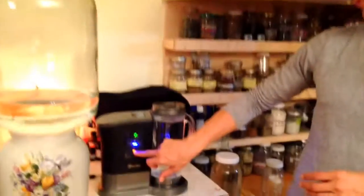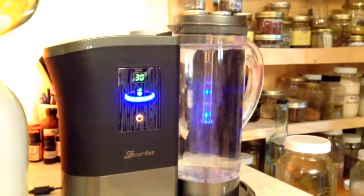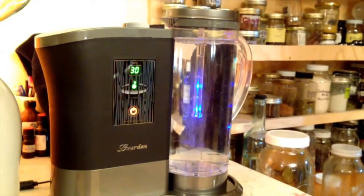Ultimately it has a touch screen here. I'm just going to touch it a few times — there's 10 minutes, 20 minutes, and 30 minutes. I put 30 minutes because that makes the highest level of hydrogen water that you can ultimately get.